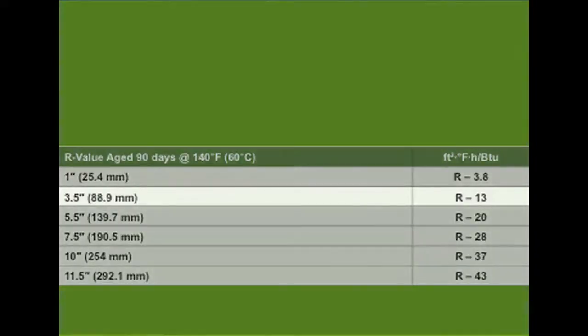Typically what you're looking at is an R13 at 3½ inches to an R37 at 10 inches. Bio-based products are available from certified dealers all over the continental U.S., and we have about five or six international dealers as well.